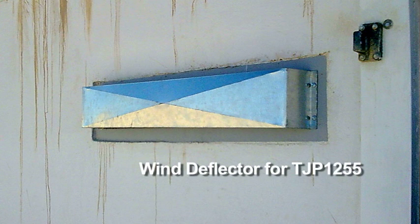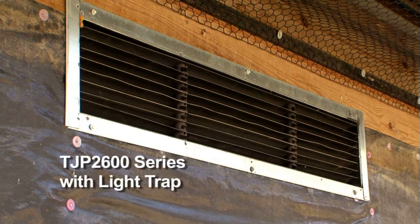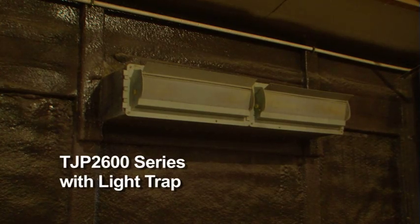Other highly recommended products are the wind deflector for the TJP 1255 inlet and the TJP 2600 inlet series with the light trap.